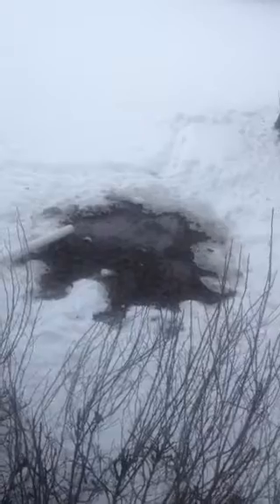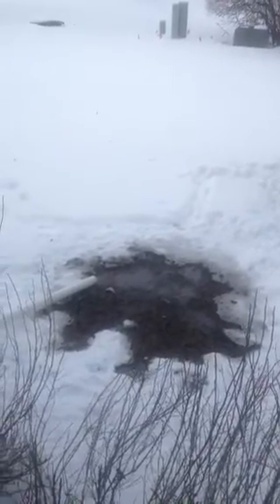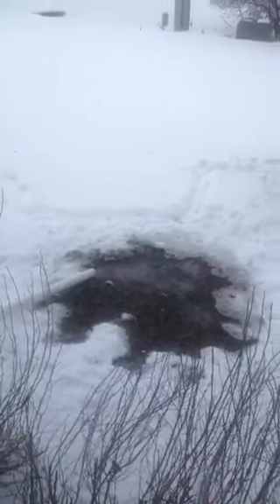Now I think I understand why the little birds are attracted to the water there. There's water coming out, and I can see somebody just took a shower and warm, steamy water is coming out of there. So that's like a little hot springs — natural hot springs water, I guess.